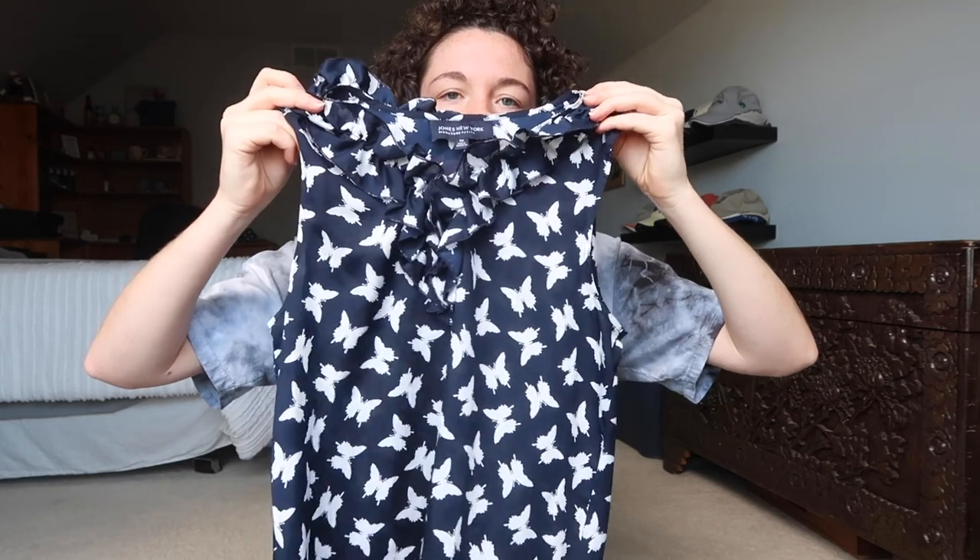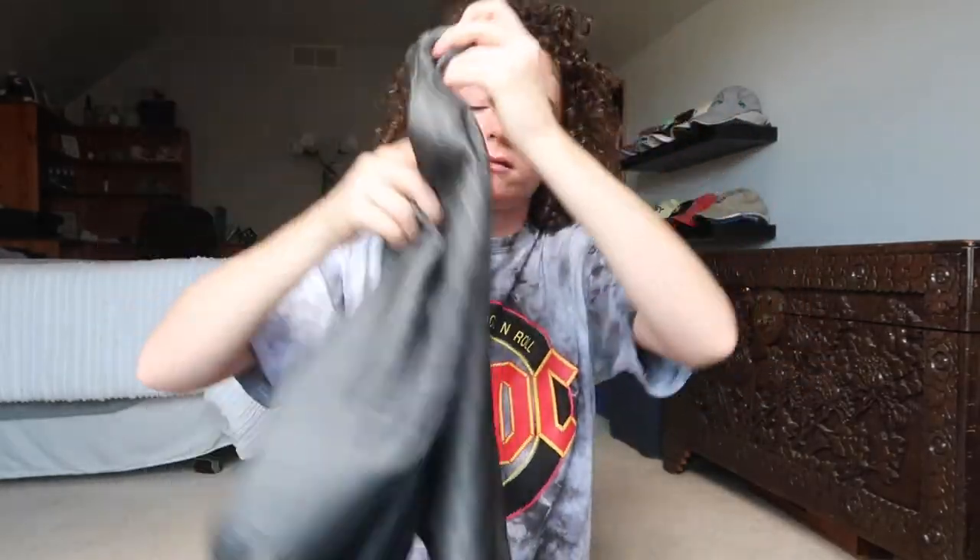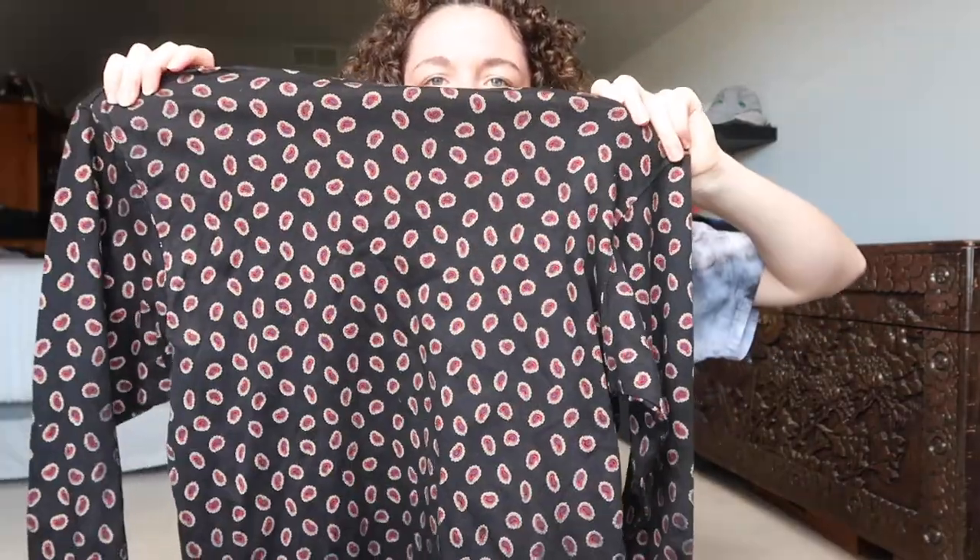This is by Jones New York — it's just a butterfly printed blouse. These pants are by Loft, just some gray striped pants. This is new with tags but it's also vintage — it's this Liz Claiborne, or the Liz Sport section of Liz Claiborne, it's just this cool printed turtleneck.